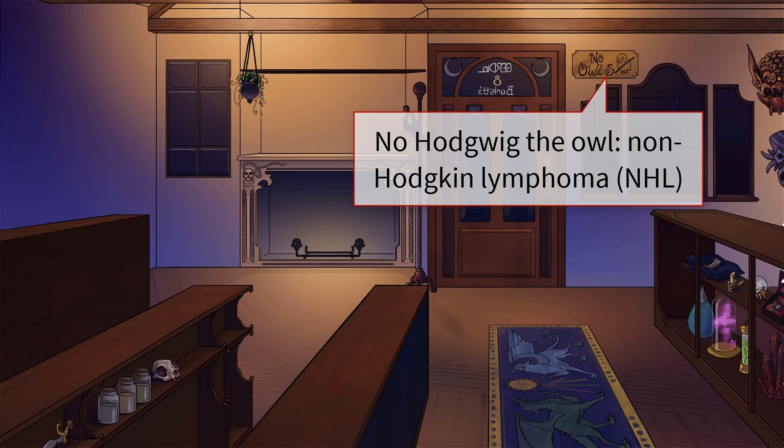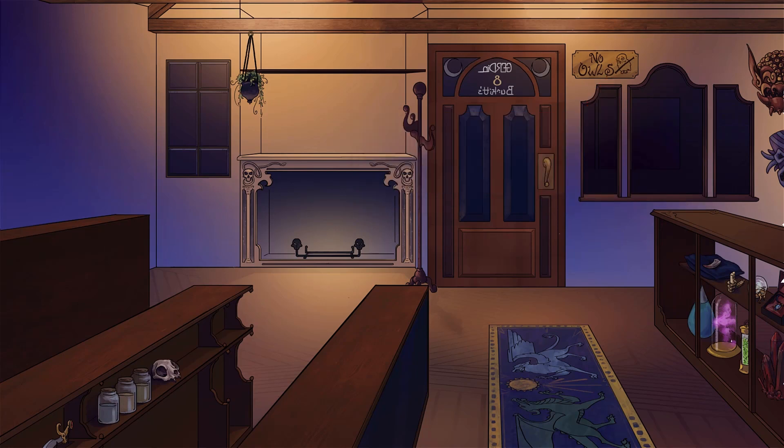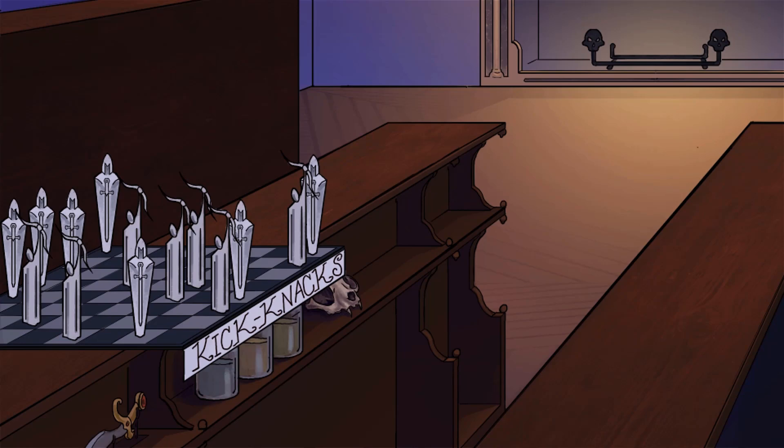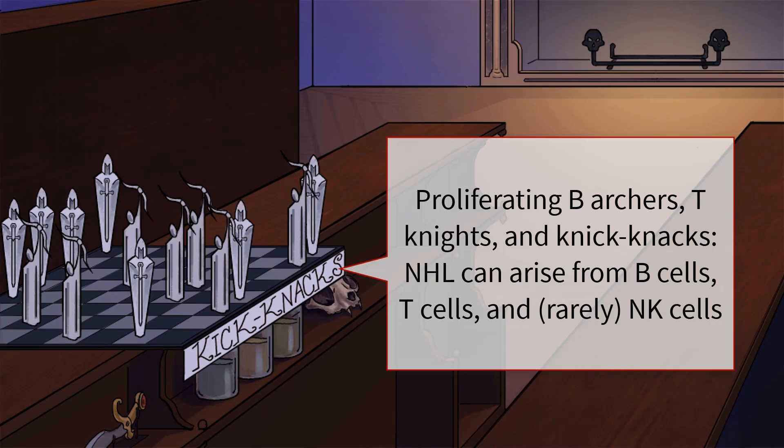You're in for a treat because non-Hodgkin lymphoma comes in a wide variety. You can find it all right here at Gurdon and Burkitt's shop for magical oddities. This dimly lit, dust-covered nook houses some of the world's most rare and evil objects. The shop has been run for decades by its owner and operator, Old Man Burkitt. More of a museum for the macabre and violent history of B cells and T cells. See that chest board in the foreground? It's our symbol for lymphoid tissue — where immune cells like to hang out. Those white archers are our recurring symbol for B cells. Those knights are T cells. And let the word knickknacks remind you of NK cells.